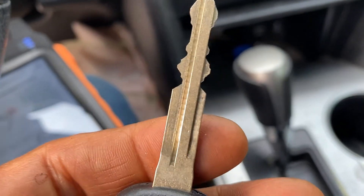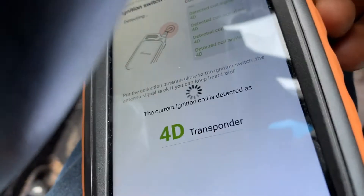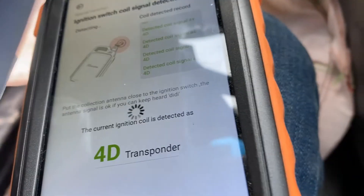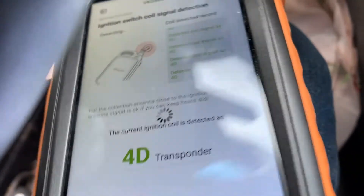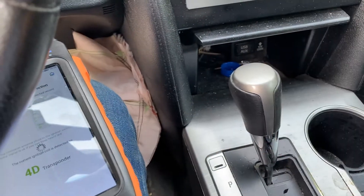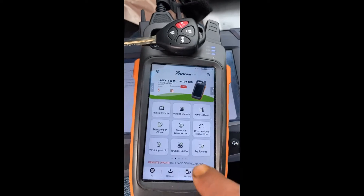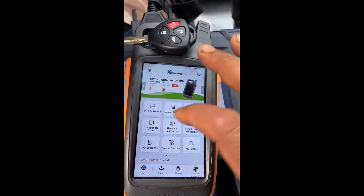After I cut the keys, I went to read the ignition. This key — when I checked it, it was 8A. When I inserted it in the ignition and read it, I got 4D. That means this ignition needs a 4D chip — it does not need 8A or the regular one. So we're going to replace this with a 4D chip very quickly and then continue programming.